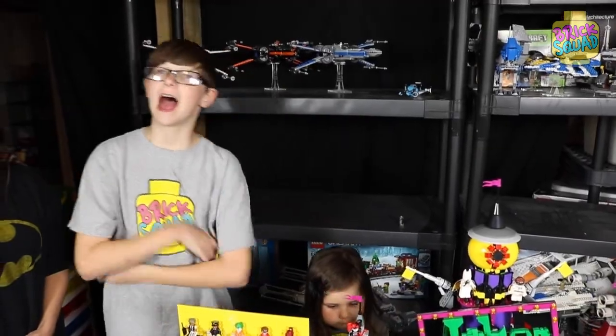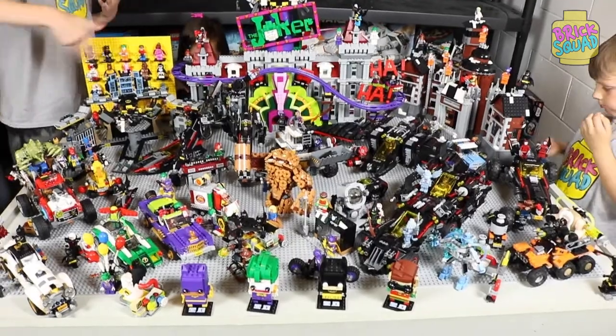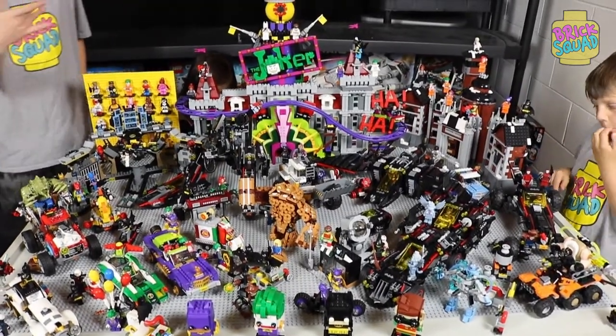Welcome to our studio. As you can see, we have every single Lego Batman Movie set, including the polybags, here. Let's check them out.